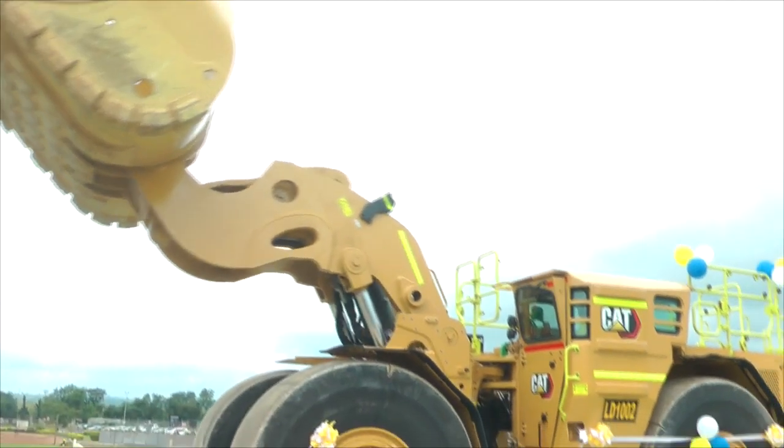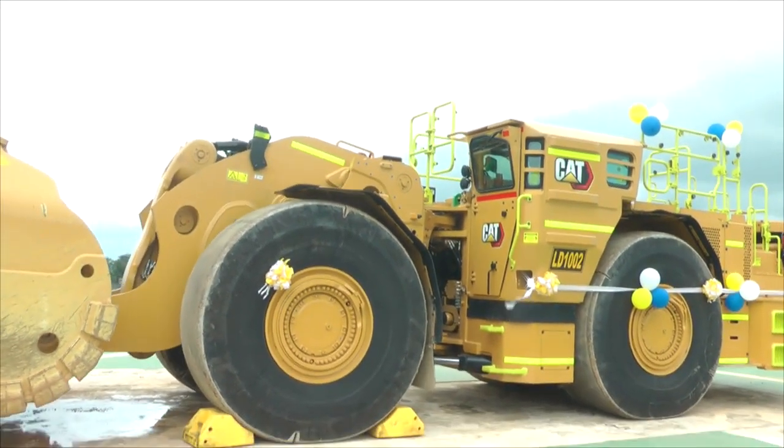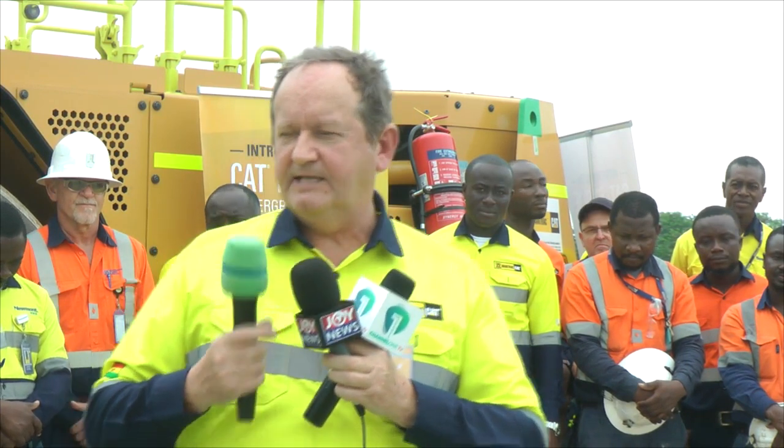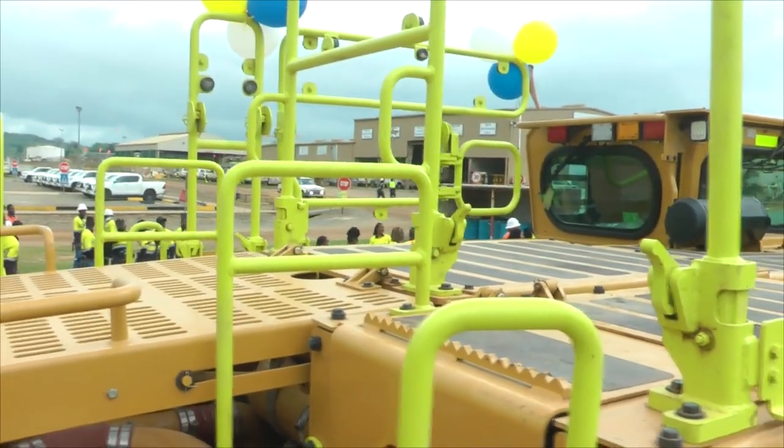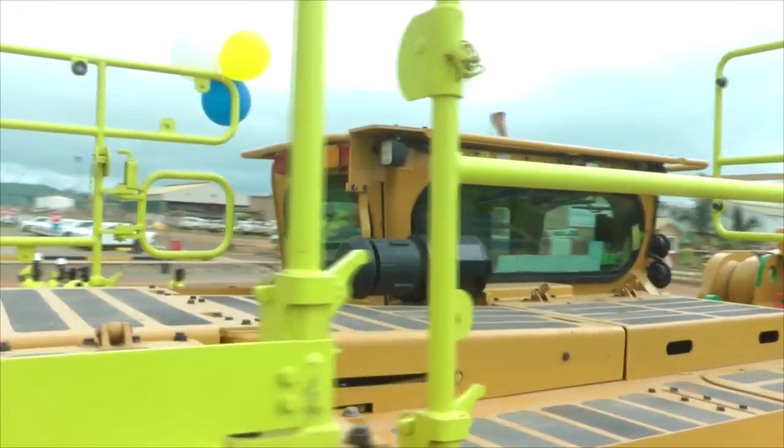Stephen Scott is the managing director of Mantrak Ghana, a supplier of the loader. He explains: "This is not just your normal large mining machine. It's a diesel-electric machine — it's not fully electric. It doesn't come with batteries, but it has a diesel engine that runs a generator, which runs an electric motor to drive the powertrain."